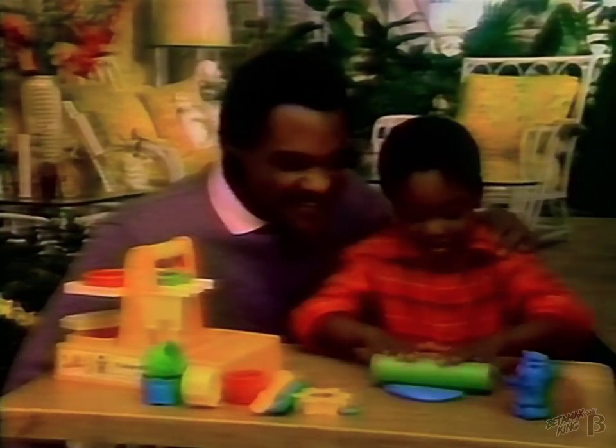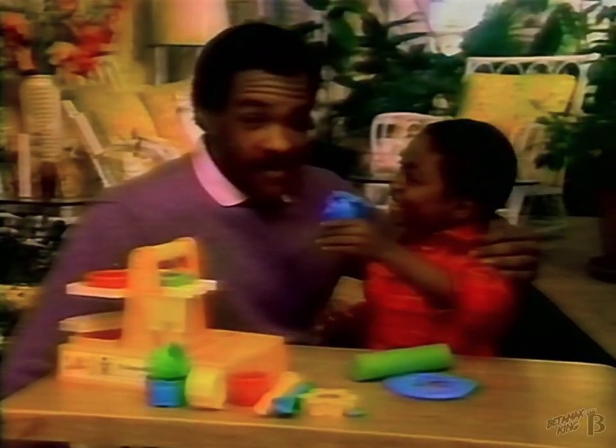With the creative clay tool set, kids can shape, stamp, squish, and cut out the most imaginative things in clay. That's my boy.